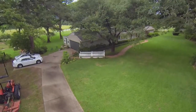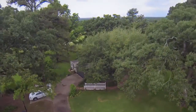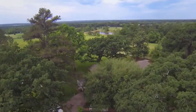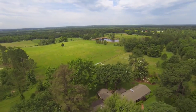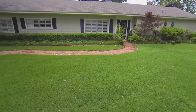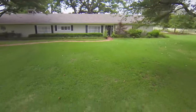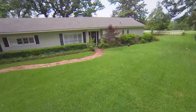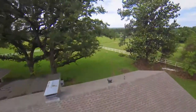This beautiful, updated home sits on a wooded hilltop with one of the most stunning views in East Texas. The charming three-bedroom, three-bath home rests on 64 acres. Nearly every room boasts incredible vistas of the Sabine River Valley.